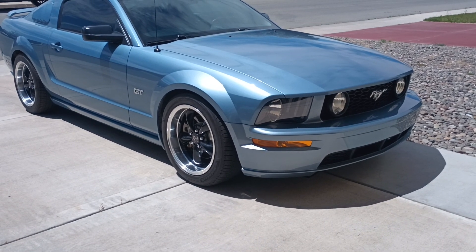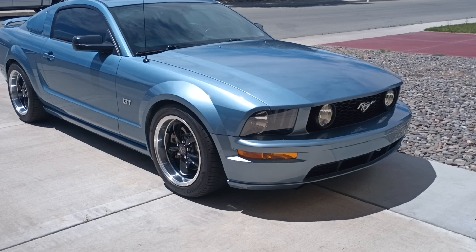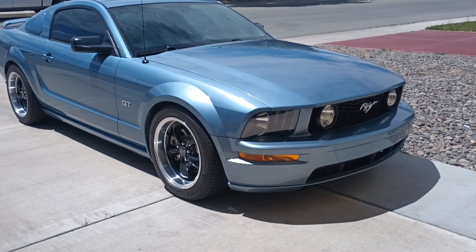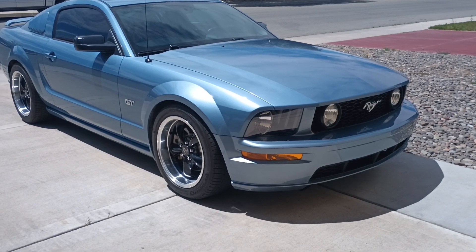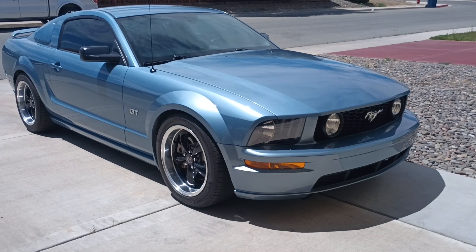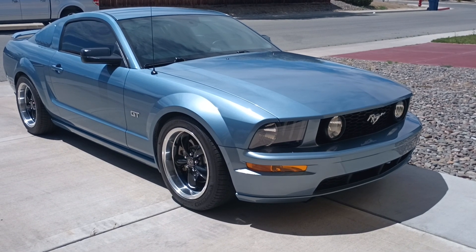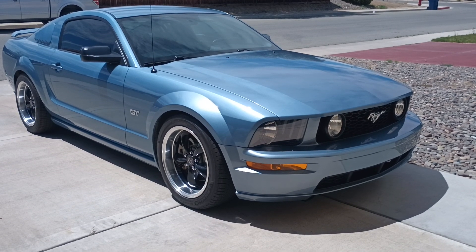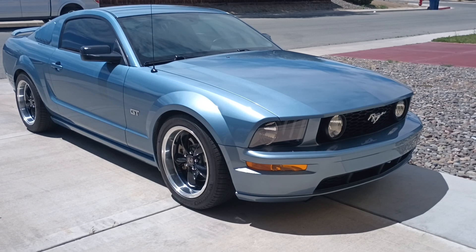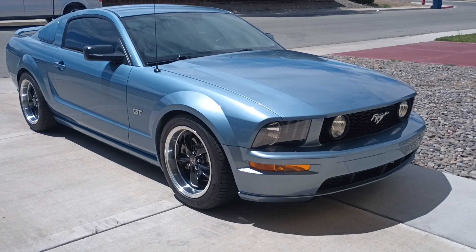I do have a Carfax on it. From talking with the previous owners, they only used Motorcraft synthetic 5W-20 oil — that's what it calls for from the factory, and that's what they used. It came with receipts. When they had the brakes done, they had all the fluids done as well: new brake fluid, power steering flush, coolant flush, transmission fluid service, rear differential service — stuff like that. Just basic maintenance.